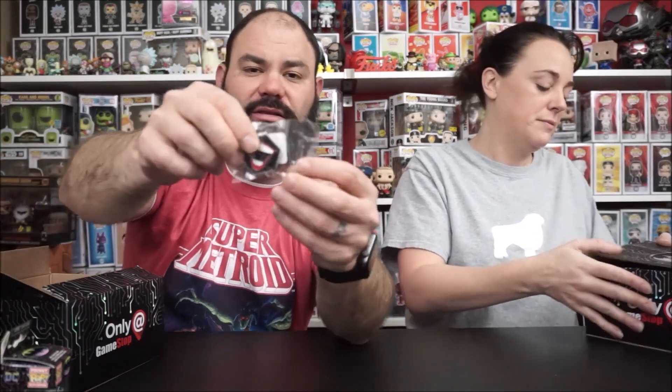It also comes with the Joker lapel little mouth pin, which is pretty cool, as well as the Joker pop Pez, and of course the Joker regular GameStop exclusive pop. That's a pretty cool little box there, guys.